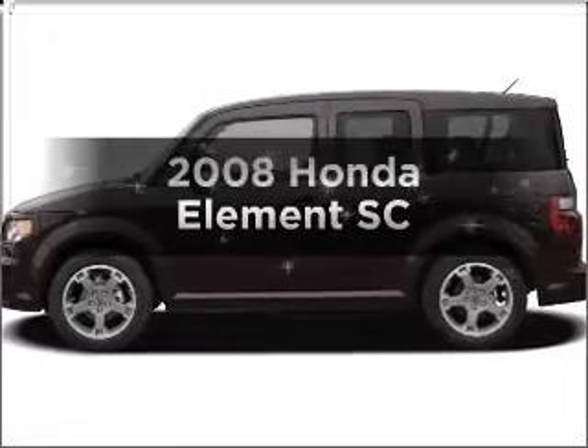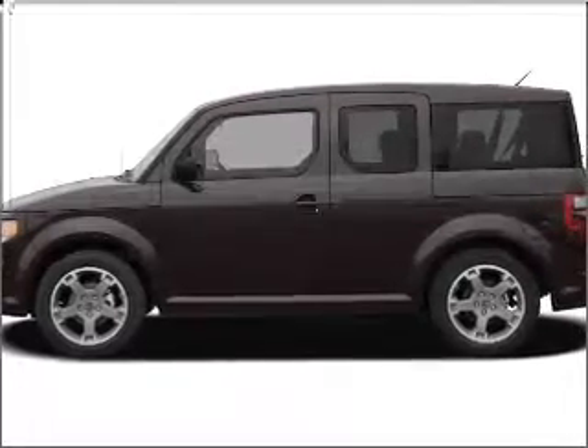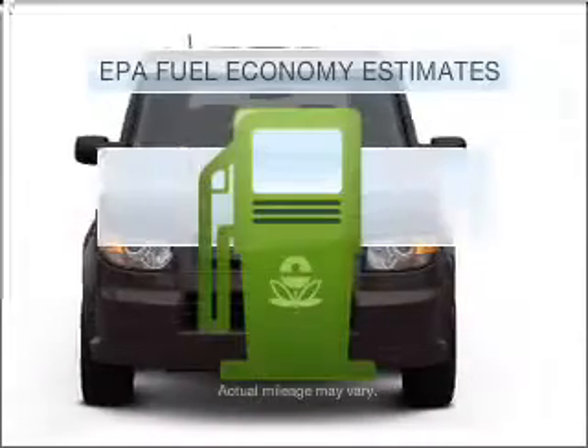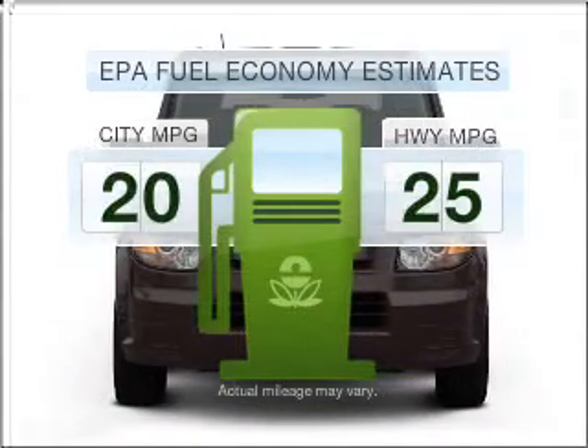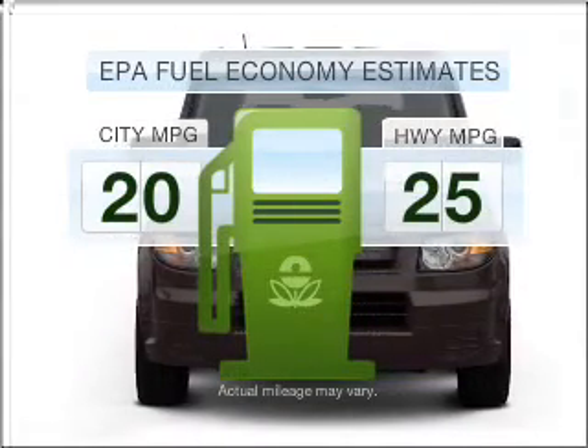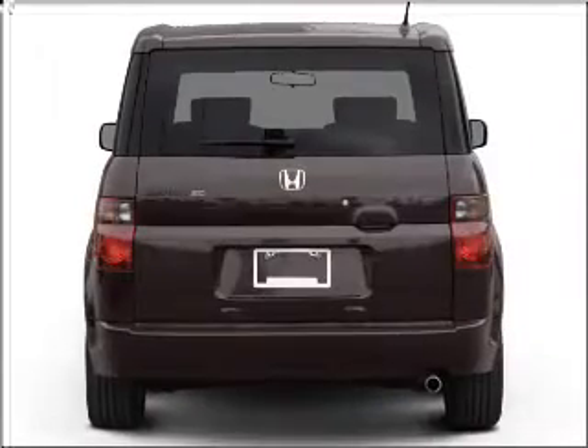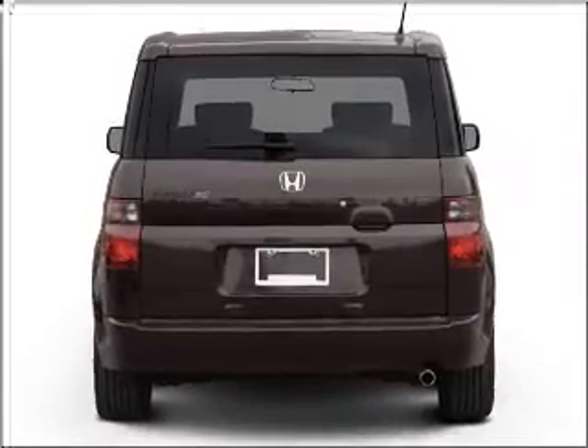Imagine yourself in this 2008 Honda Element. Everything you need under one roof with this great vehicle. Save your money — make fewer trips to the gas station when driving this fuel-efficient vehicle, with an efficient 4-cylinder engine that responds smoothly to its 5-speed automatic transmission.